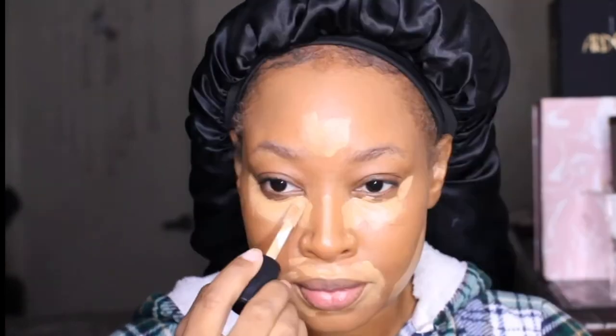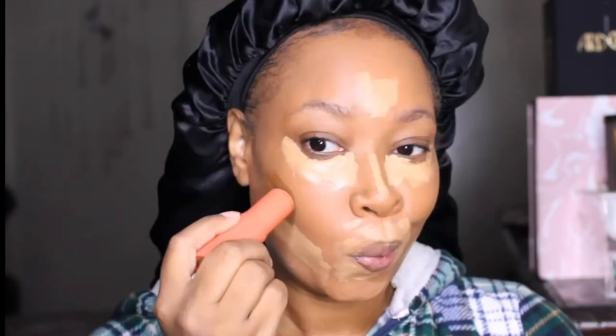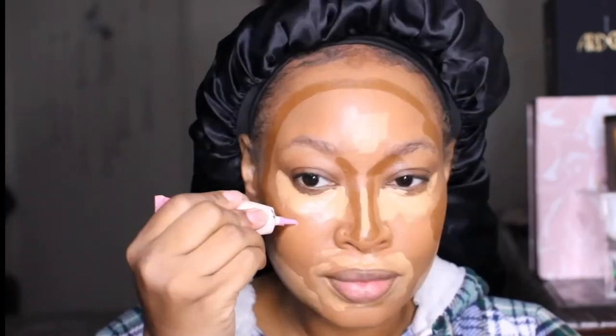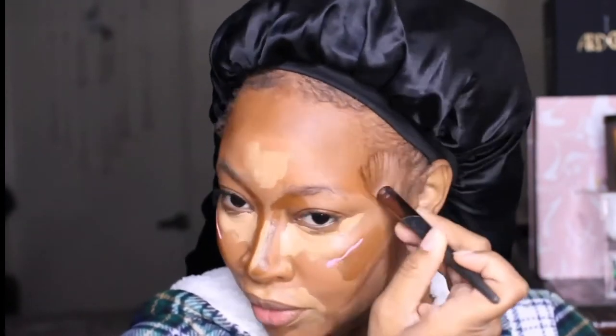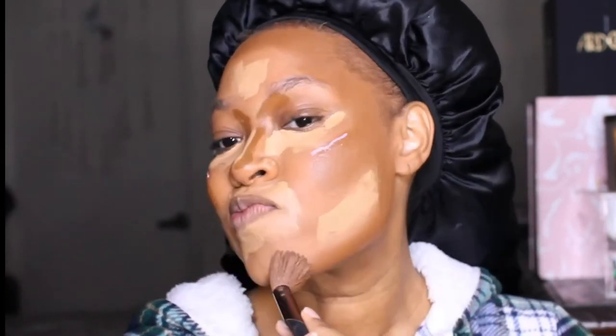Then I use the Too Faced Born This Way Concealer in Cookie — it gives amazing coverage and has a super big doe-foot applicator which I absolutely love. I also went in with the elf concealer in Medium for brightening effects. Then the Juvia's Place foundation stick in Benin for contouring because it's super easy and blendable, and my P.Louise Base in Winter Rose as a cream blush. I love finding new ways to use makeup products — eye bases can be concealers, it just depends on colors. Makeup has no rules!